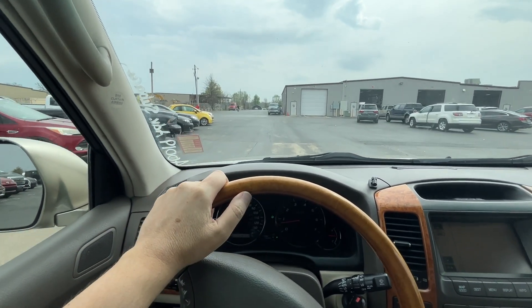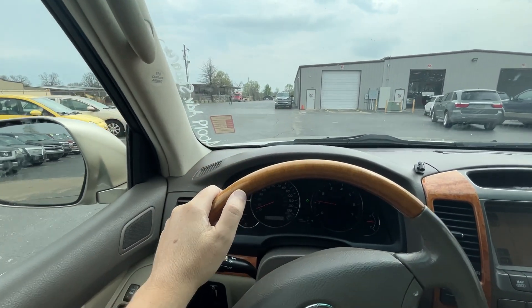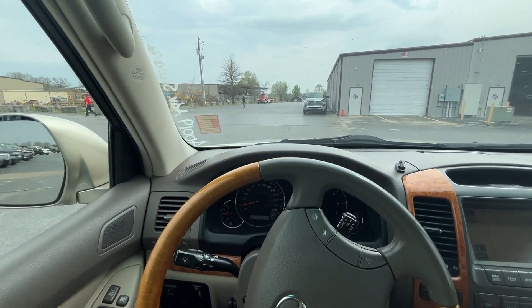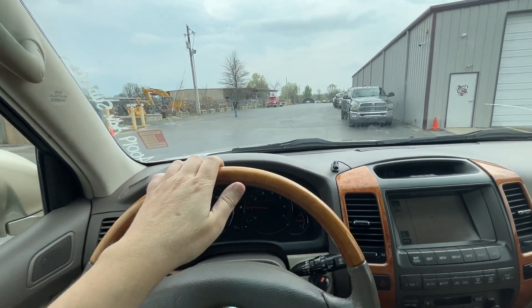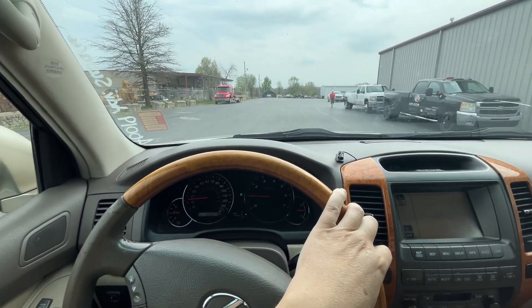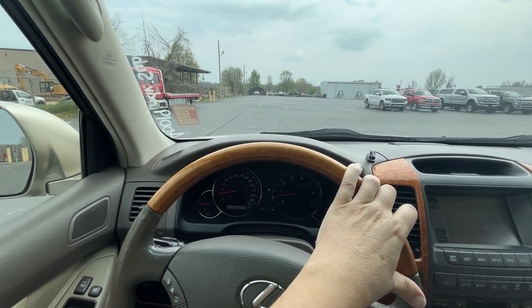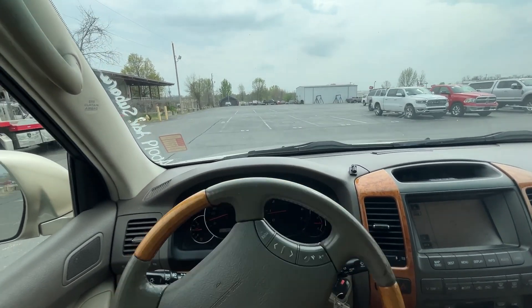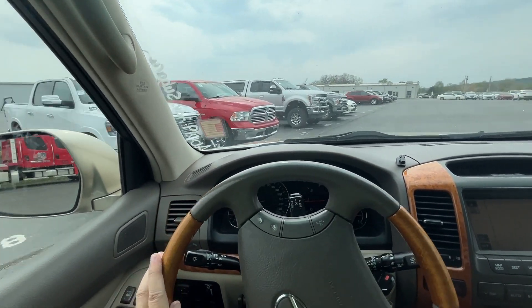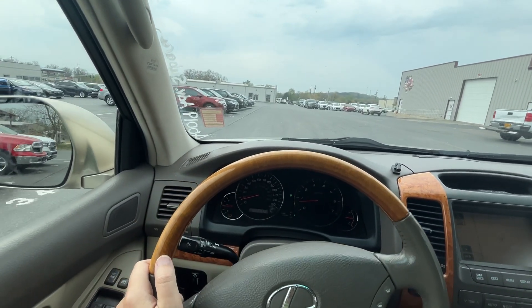The AC is on and it is blowing cold — I don't have the blower up very high, but it is blowing cold. I do not see any check engine lights on. We have a half a tank of gas, which at a dealer auction is insane — it's pure insanity. Someone's getting fired over this, having a half a tank of gas in here. It's nuts.